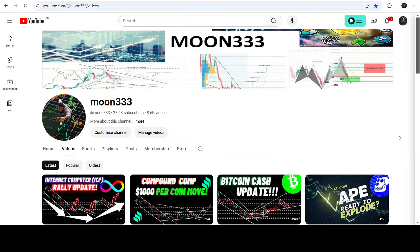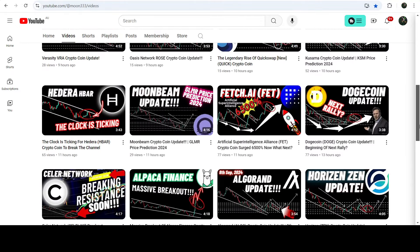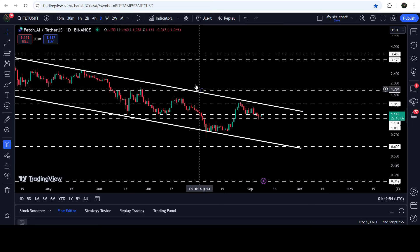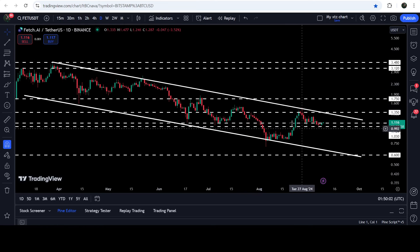Hey friends, this is Athi for Pure Valum. Welcome to the new update on Fetch.ai. As in my earlier videos, I've been showing you that Fetch.ai is moving inside a down channel after a more than 6500% very massive rally. This was my last video shared a few hours ago, and now if you take a look at the live daily time frame chart, you can see it is still moving inside this quite long down channel. Recently, on 26th of August 2024, the price was once again rejected by the resistance of the channel.